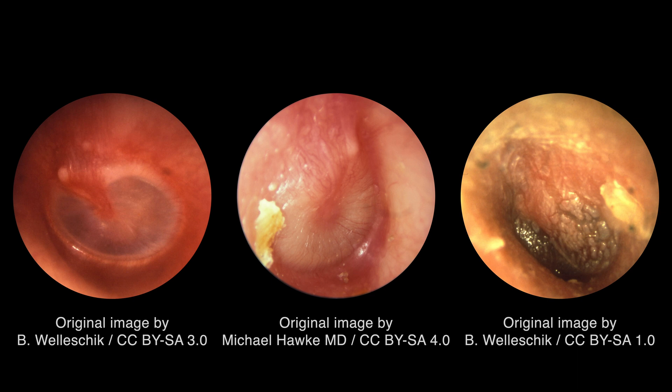If the tympanic membrane has ruptured, there may be purulence in the ear canal. If pus or cerumen is blocking the view of the tympanic membrane, then it should be removed, but not via rinsing with a syringe. In addition to the aforementioned findings, immobility as demonstrated by pneumatic otoscopy can provide evidence of a middle ear effusion. This can be particularly helpful in cases where the tympanic membrane is in a neutral position and appears to be inflamed.